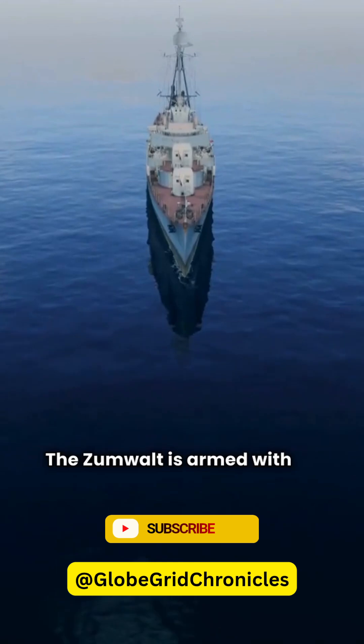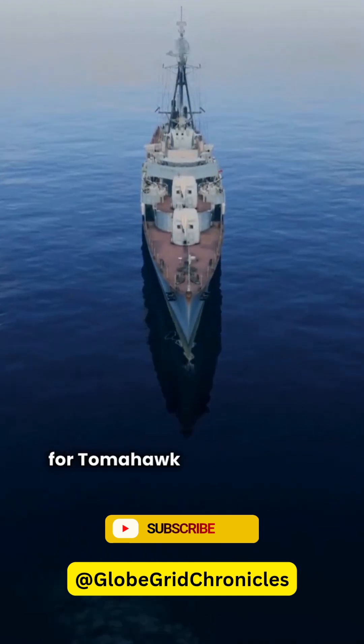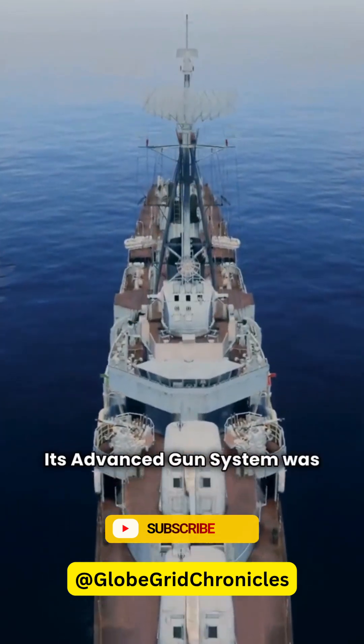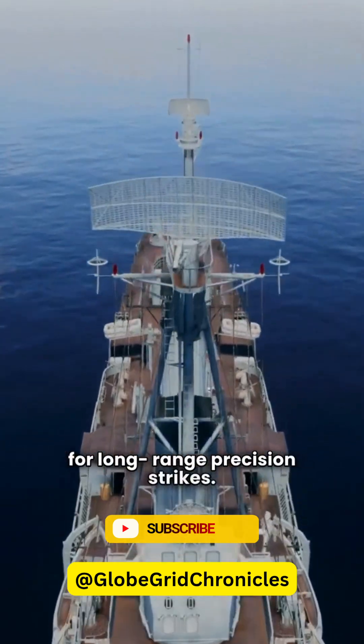The Zumwalt is armed with 80 vertical launch cells for Tomahawk missiles, anti-air, and anti-ship weapons. Its advanced gun system was designed for long-range precision strikes.